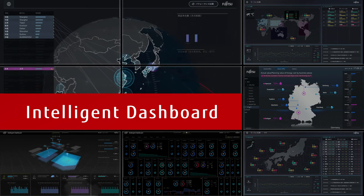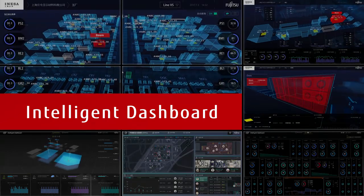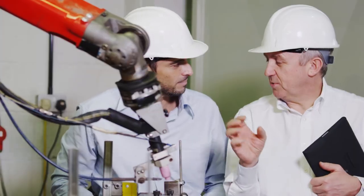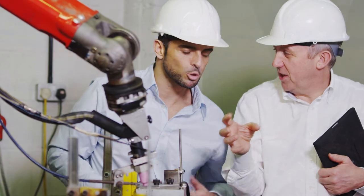Intelligent Dashboard is a solution which promotes prompt decision making and optimization of operations at manufacturing plants. Fujitsu will continue to be committed to supporting the evolution of the manufacturing industry.